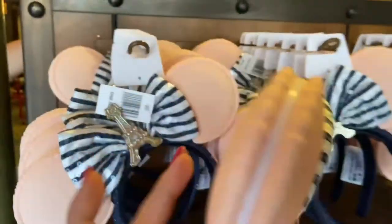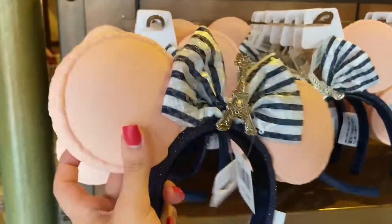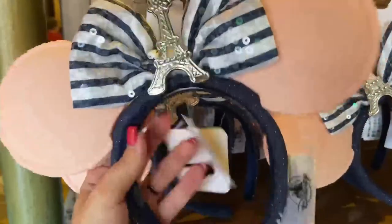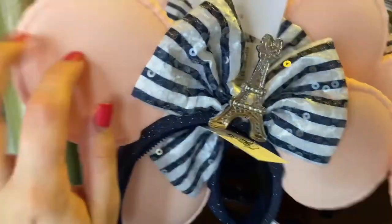These are adorable. The ears are macaroons. I don't know if you can hear that, but they're definitely plastic, which is not what I was expecting when I saw photos of these. I thought for sure they were going to be cloth, but they're actually a really hard plastic, which is very interesting.